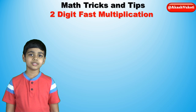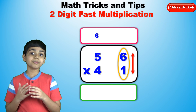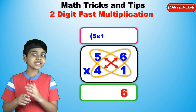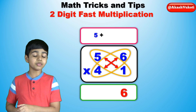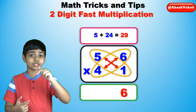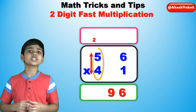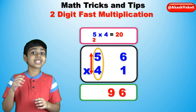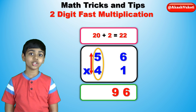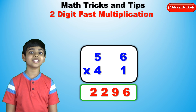Let's try another example: 56 times 41. For this problem, we'll use the first method. Let's begin by multiplying 6 times 1, which is 6. Then 5 times 1 is 5, and 6 times 4 is 24. So add 5 and 24, and now you have 29. But 29 is too big — it's 2 digits in a 1-digit space. So keep the 9, the last digit of 29, and carry the 2. Finally, 5 times 4 is 20. Add the carried 2, and now you have 22. The final answer is 2,296. So 56 times 41 is 2,296.